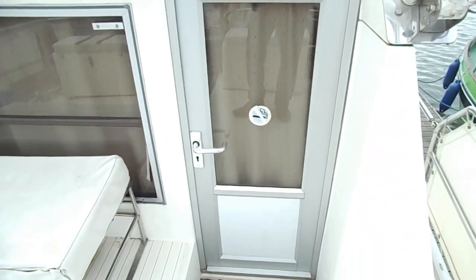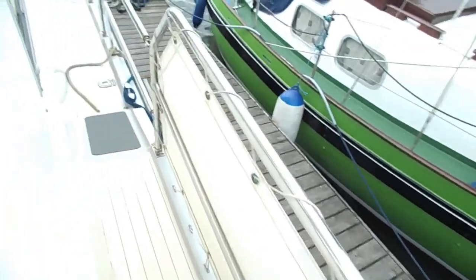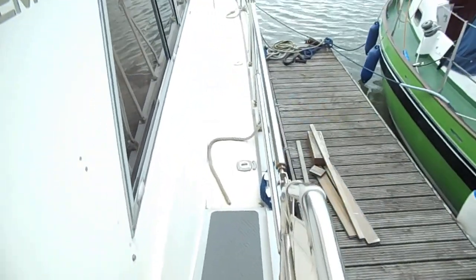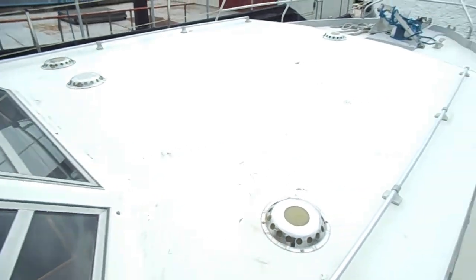Looking at the companionway. Moving on the starboard side, along the rear side deck, and forward to the coachroof cove.